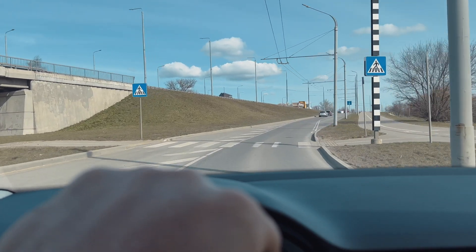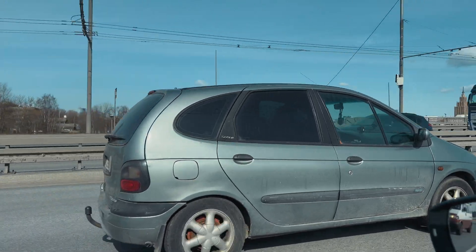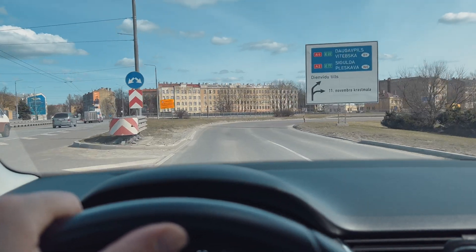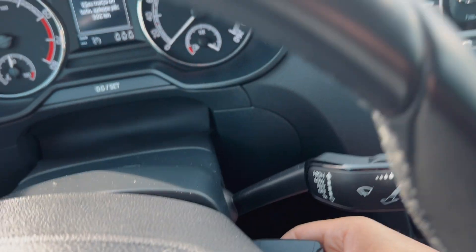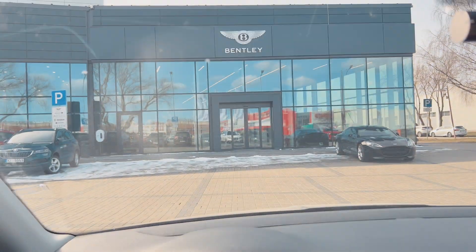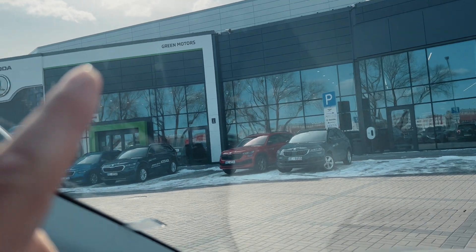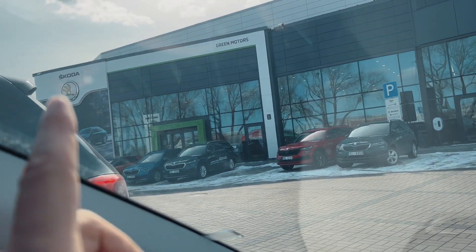My third pair of headphones just works for now — Urbanista headphones which I bought in Portugal. Okay, let's drive to the car dealership to maintain my car. We are here. That is not my car dealership — that one, yeah. I'm not that rich YouTuber, at least yet, driving a Škoda. Okay, let's go in.